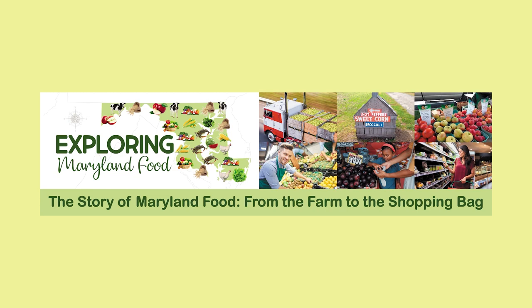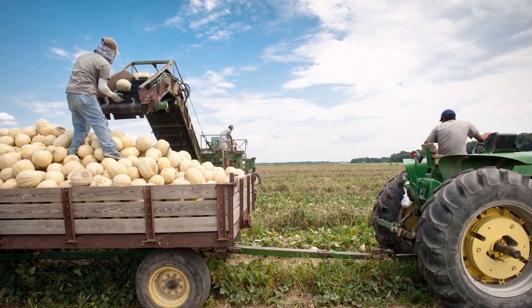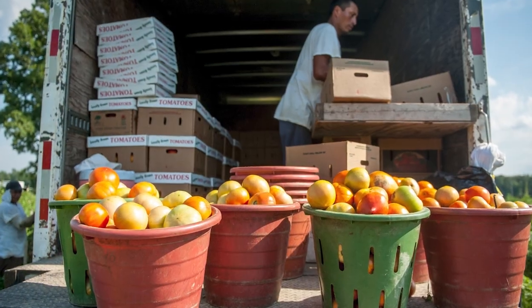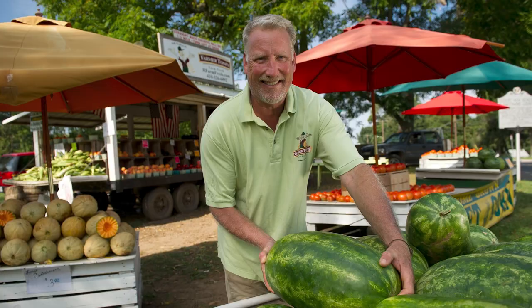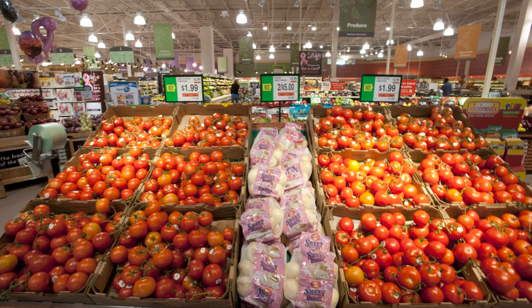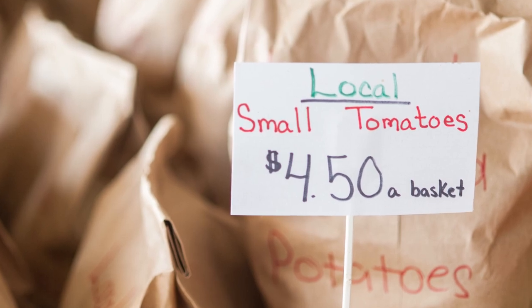In this segment, we will explore different places farmers can sell their food and how the food is sold and marketed. Today, we will explore some of the places food travels after it is harvested on the farm and how different sellers — such as farmers, grocery stores, and food companies — market the food to help customers buy it.